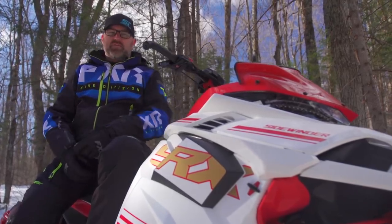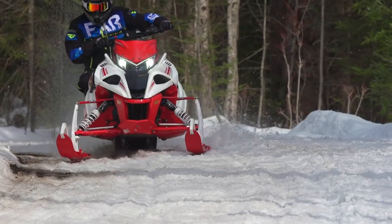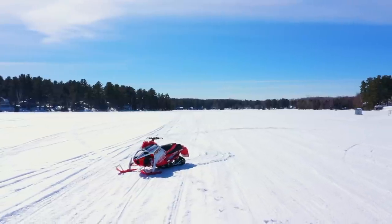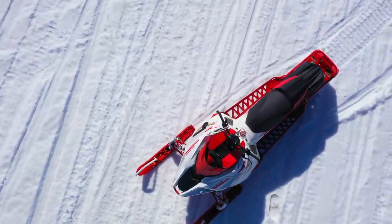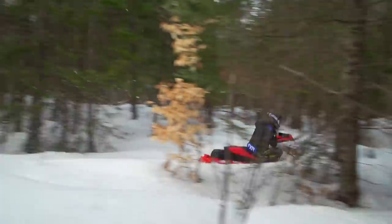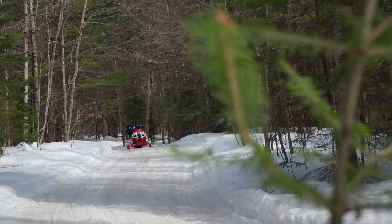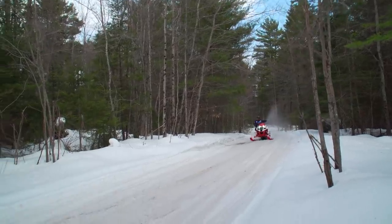Is the SRX more than a snowmobile that just goes really, really fast? Yes, it definitely is. After spending considerable time on this one in all different types of conditions, I can confidently say that this is also a really great trail sled. It rides smooth, corners well, has controllable power, and is comfortable — all markers of a great trail sled. The difference here is that when you do hit the lakes, you can blow past the 100 mile per hour mark with a simple squeeze of the trigger.